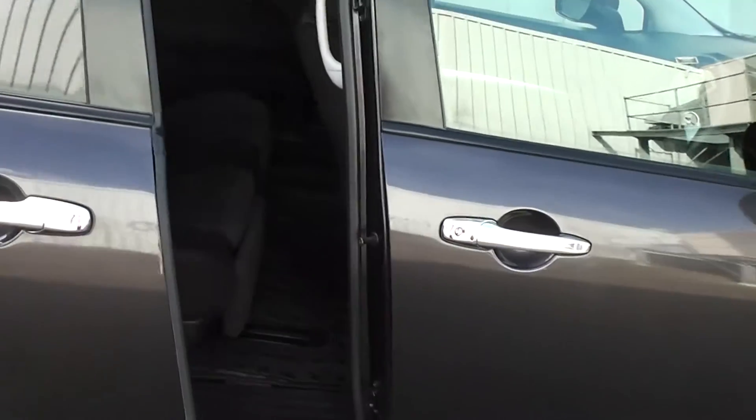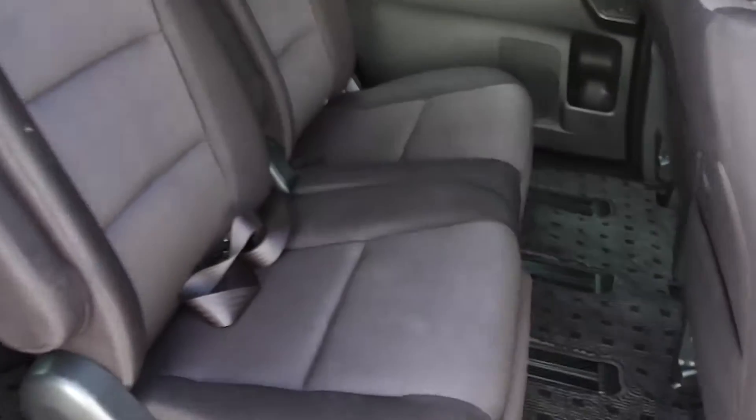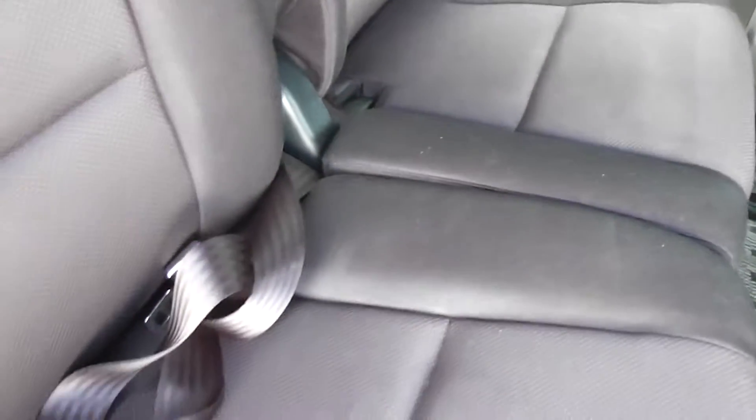It has twin sliding electric rear doors, so you can use it on the driver's side or it's very easy to open. There's your 8th seat in the middle here — not the most comfortable seat but you can squeeze an extra body in there.